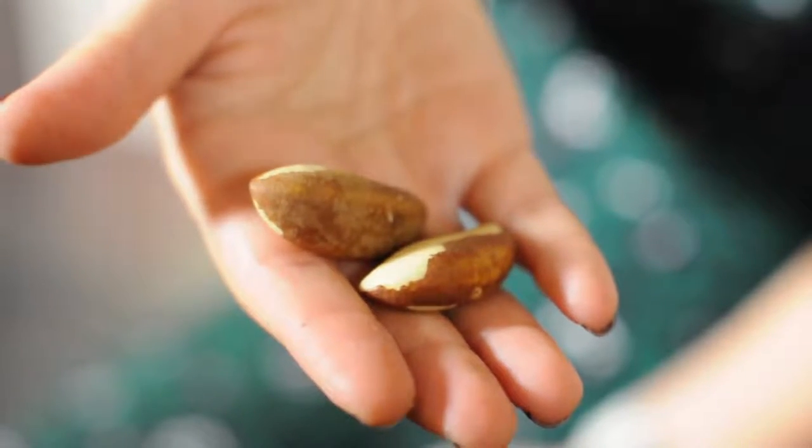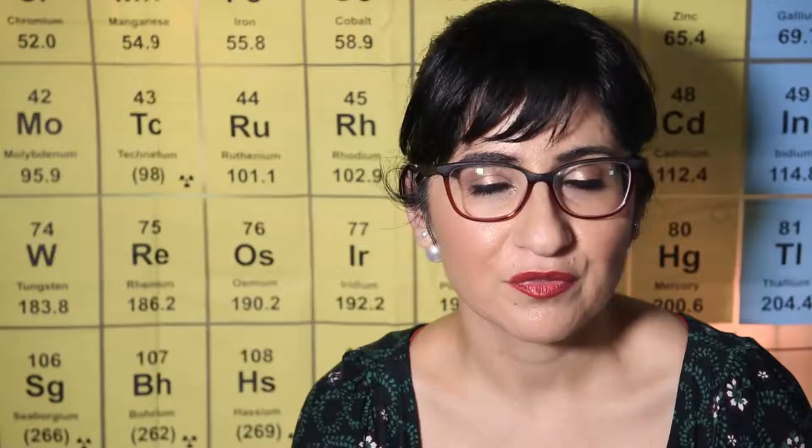An easy way to get selenium into your diet every day is to eat two Brazil nuts. Before you buy your Brazil nuts, do check where they were grown, because there are some countries where the selenium in the soil is really low — two of those countries are China and New Zealand.